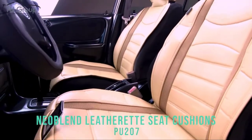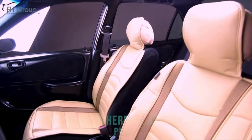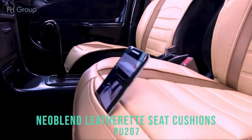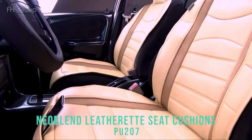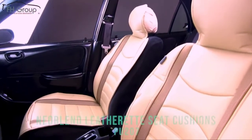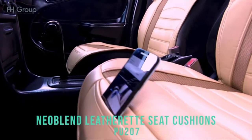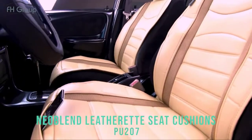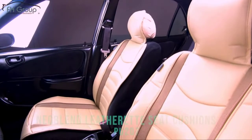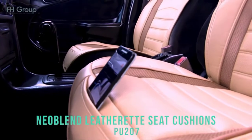The thick deluxe leatherette material provides both support, comfort, and durability — great for reducing fatigue on long road trips or refreshing the inside of your ride. The material is the highest grade of faux leather with a quilted design, and extra-thick padding offers more cushioning and lasting comfort. Universal application fits almost all seats, and the simple slip-on design makes installation easy.